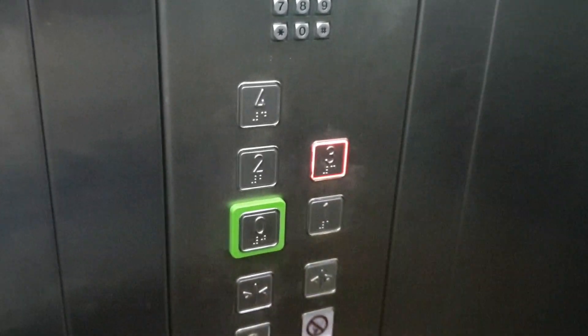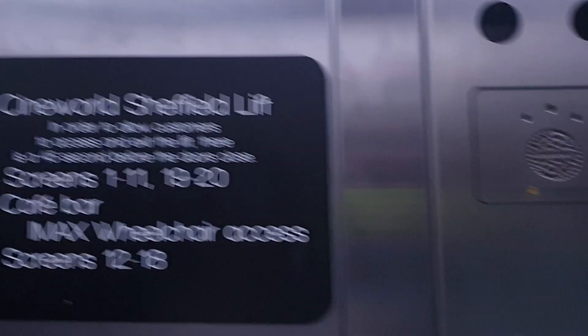Okay, that's three. Capacity 630 kilos, eight persons. Built in 2015.